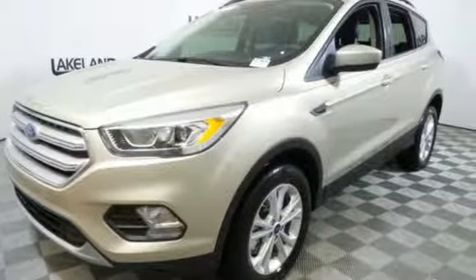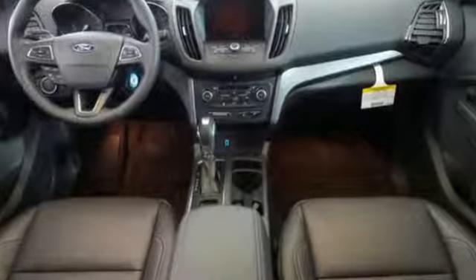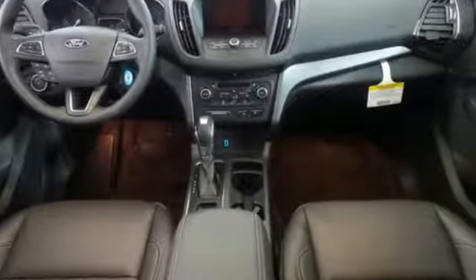Built on tradition, built to last — Ford. See it for yourself when you take it for a test drive.